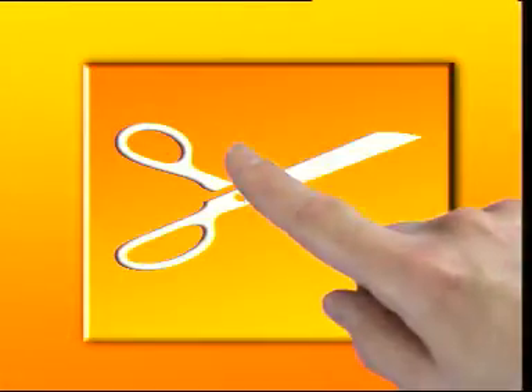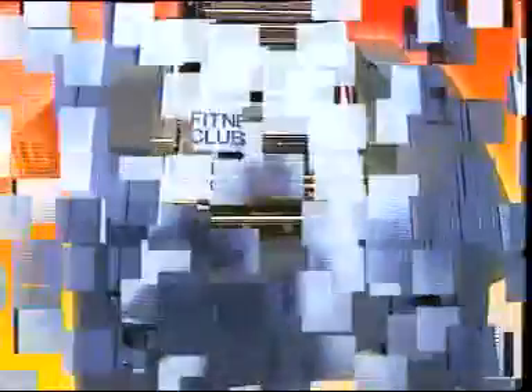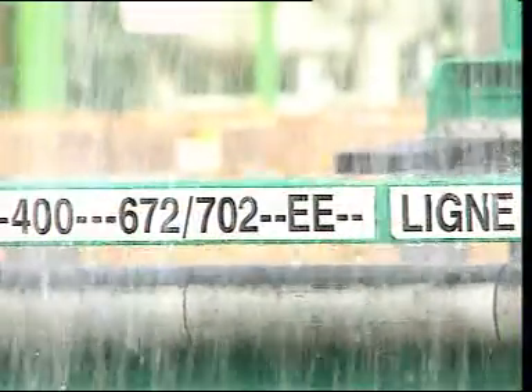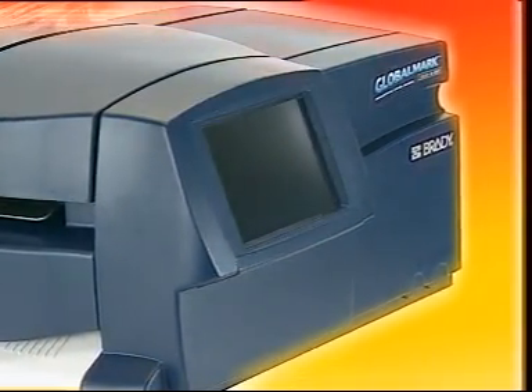Clear and concise signage in-house, in colour, in minutes. Truly the ultimate sign solution. Durable, reliable and high quality. A perfect result guaranteed at any time. With Globalmark.